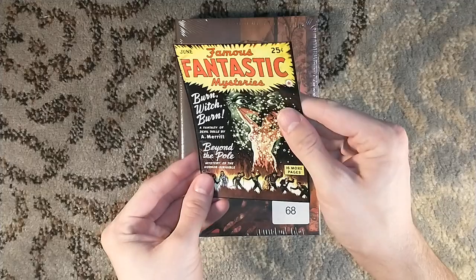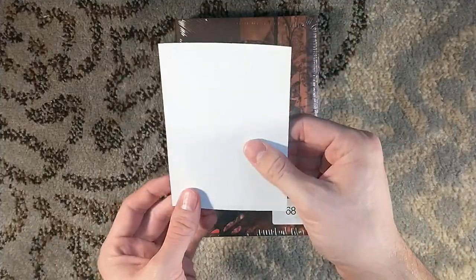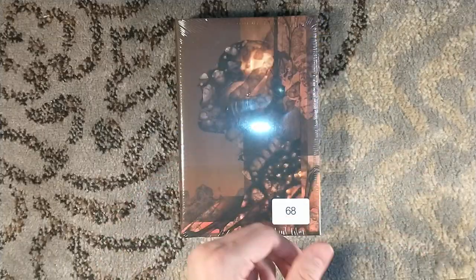There we go, we have a little insert here, which is like the frontispiece for Burn Witch Burn, which is also a similar small size. I love these little inserts that you might get with it.